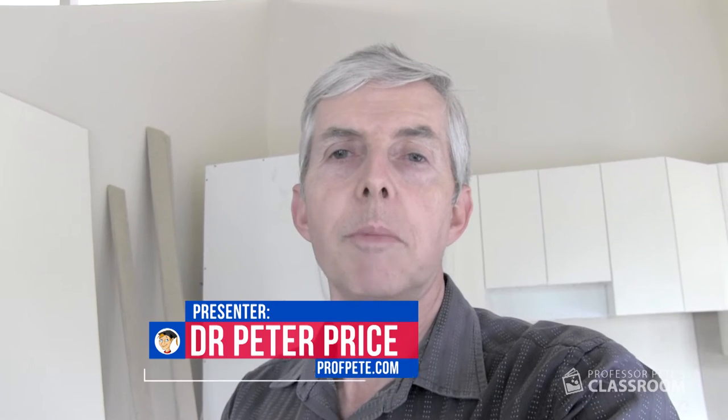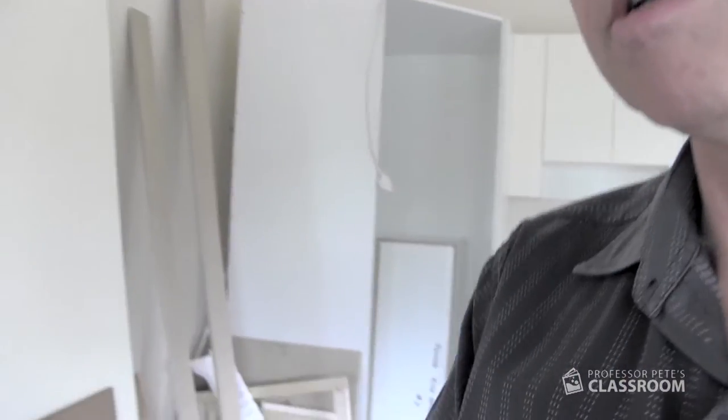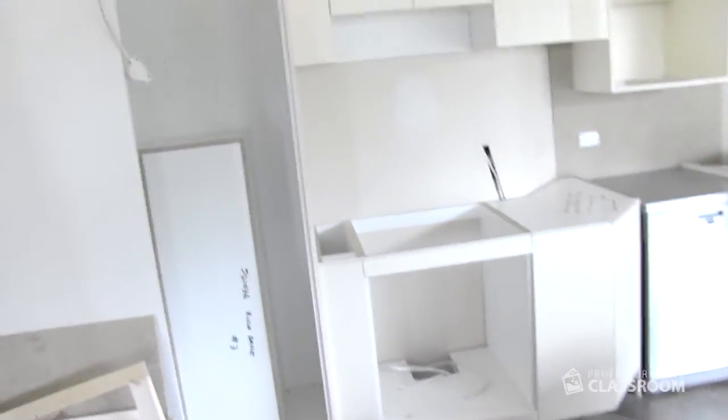There's math in a kitchen. G'day, I'm Dr. Peter Price of Professor Pete's Classroom. Welcome to the vlog, episode number six. We're just having a new kitchen built and it's got me thinking about the math that's involved.